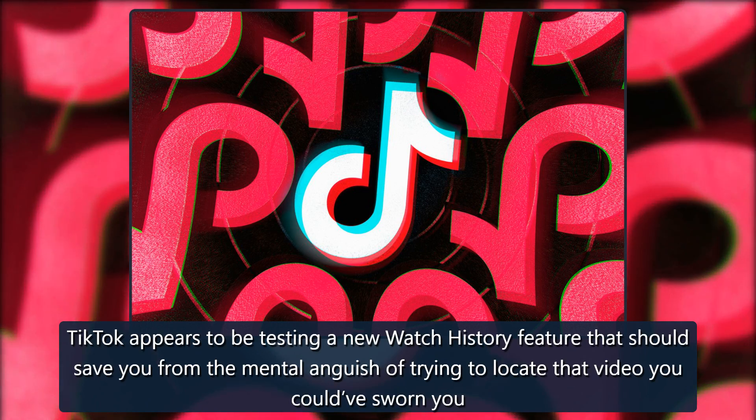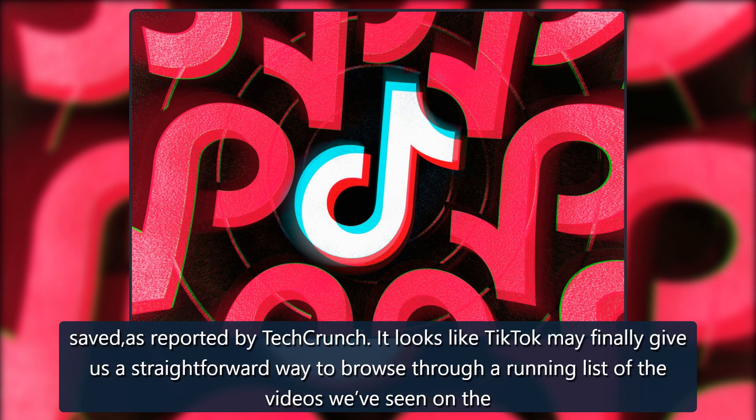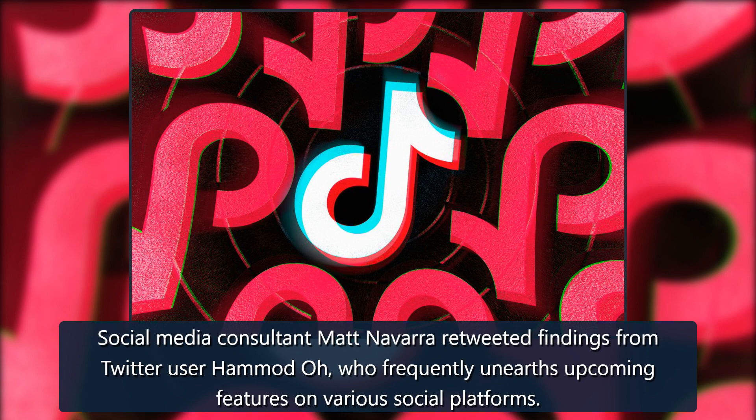TikTok appears to be testing a new watch history feature that should save you from the mental anguish of trying to locate that video you could have sworn you saved, as reported by TechCrunch. It looks like TikTok may finally give us a straightforward way to browse through a running list of the videos we've seen. Social media consultant Matt Navarro retweeted findings from Twitter user Hamad Oh, who frequently unearths upcoming features on various social platforms.